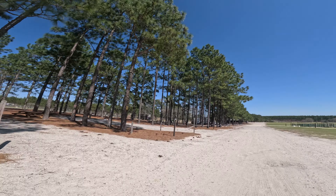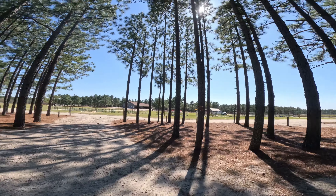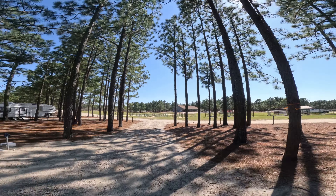Site three again has water, sewer, and power, plus two fire pits. There's lots of space around the sites if you wanted to put a tent. Sites four and five are occupied. There's a small bathhouse right at the end of this row of campsites. The bathhouses were closed for cleaning so I can't tell how nice they are, but there is a campground host so I'd assume they're pretty clean.